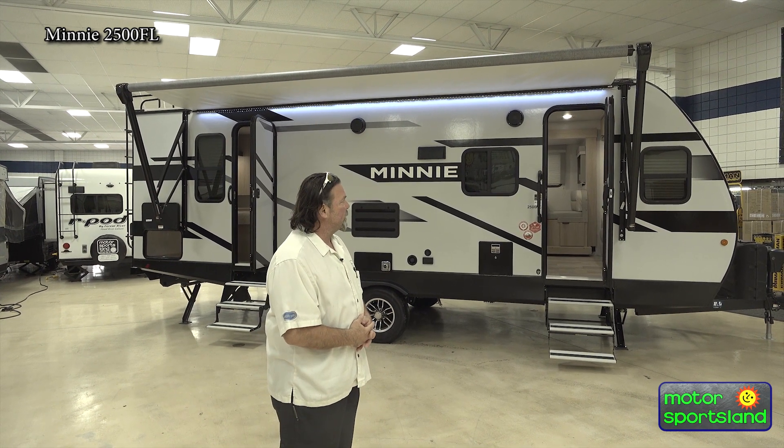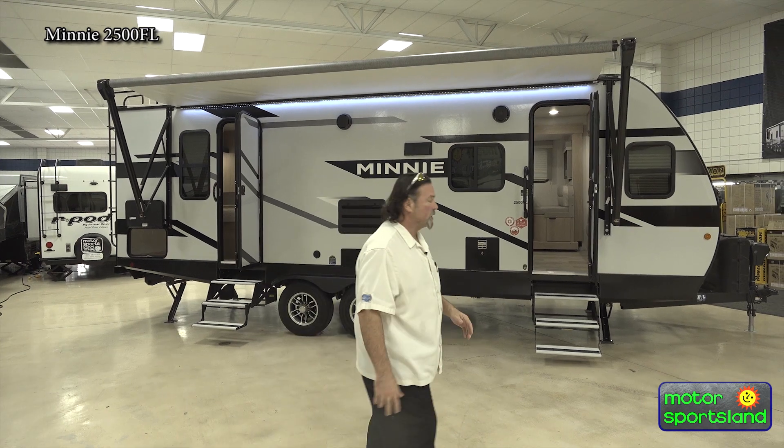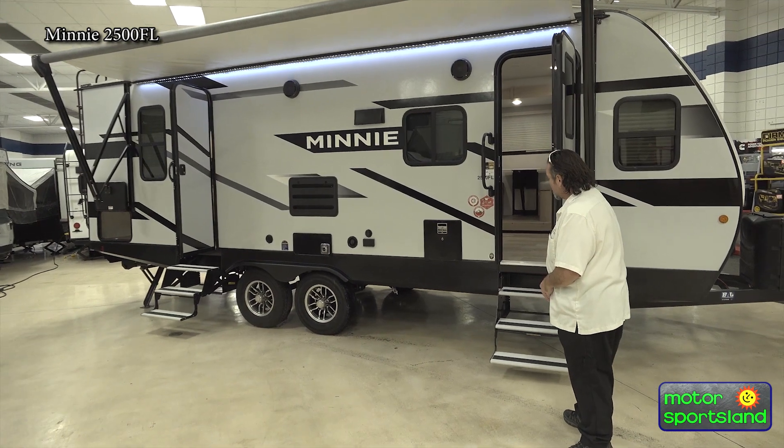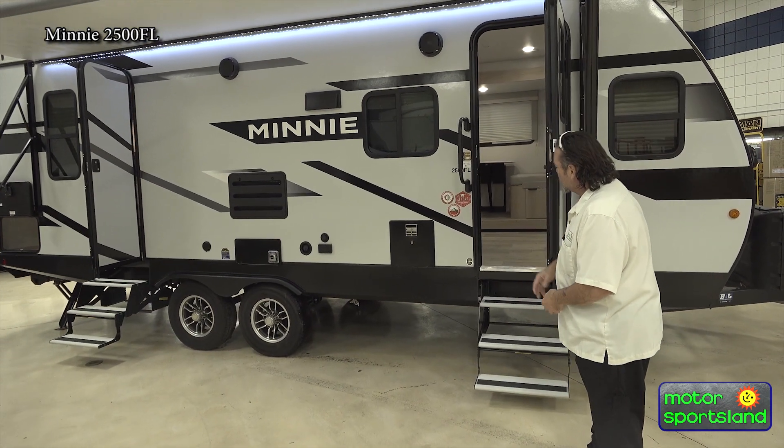Just want to walk through some of the front features of this trailer. We do have the aluminum tri-fold set up on the stairs — they just fold up and tuck right in.